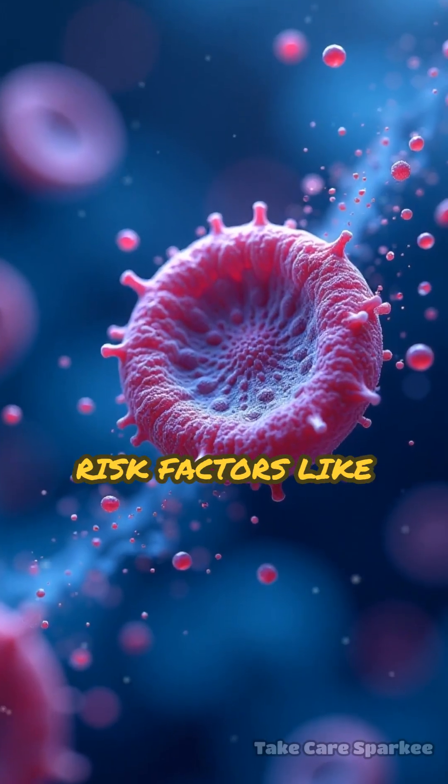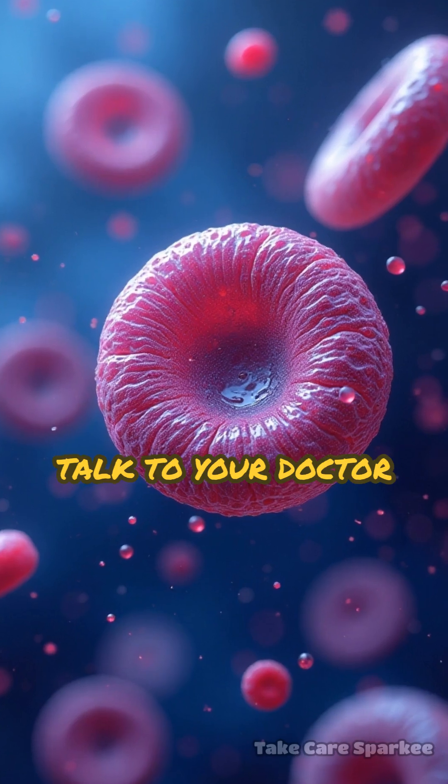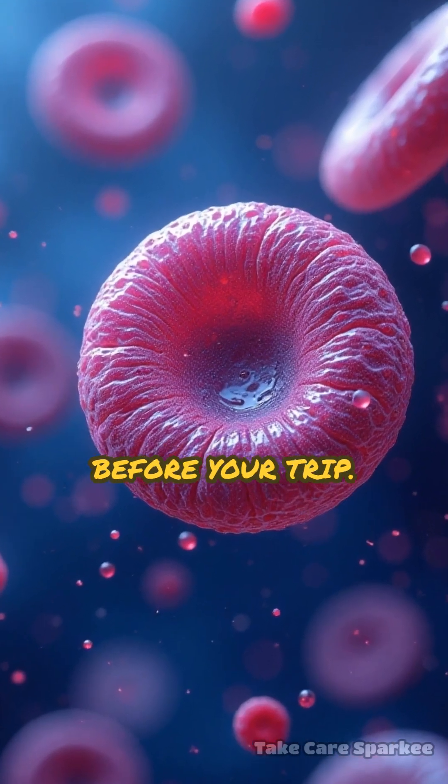Finally, if you have risk factors like recent surgery or a history of clots, talk to your doctor about a low-dose blood thinner before your trip.